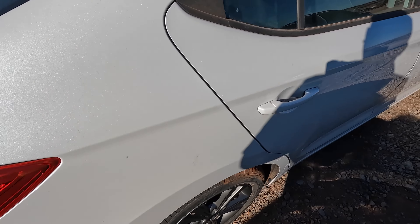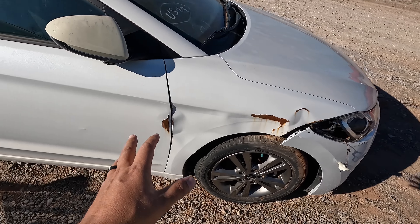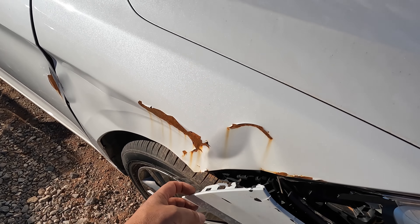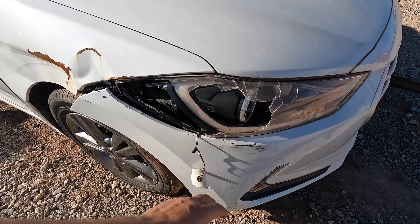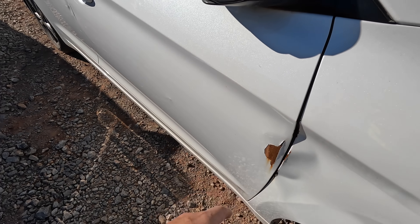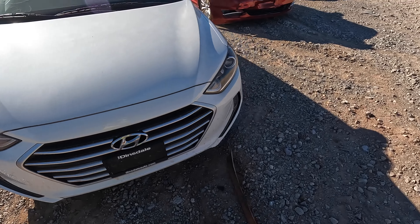It could still make a great daily for someone though, even if you left the damage. Fix the bumper, replace the fender — hell, this bumper is probably still reusable. Replace the headlight, try to repair the bumper, replace the fender, straighten that out as best you can, patch it up and drive it. I wonder if it'll run.